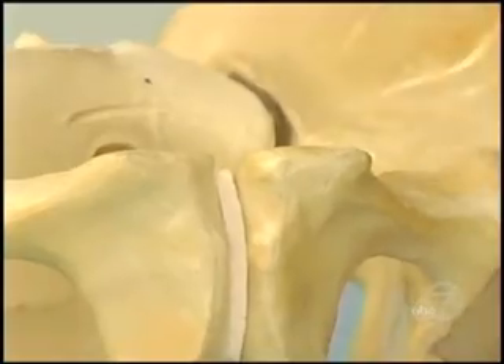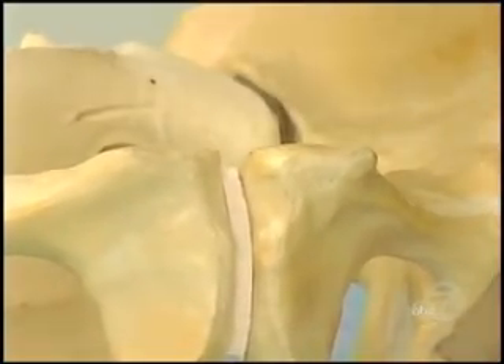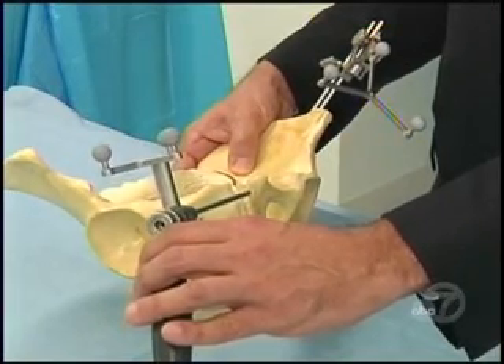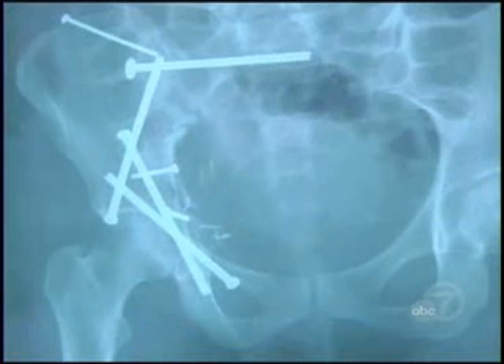That precision is especially critical with pelvic fractures. The pelvis has certain corridors of bone that we can place hardware into. Those corridors are usually between 4 millimeters and 10 millimeters in diameter, and the screws are about 6.5 millimeters in diameter — in other words, leaving a razor-thin margin of error. And although it might not look like it, the result is a reconstruction that actually uses far less hardware than traditional methods.